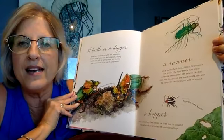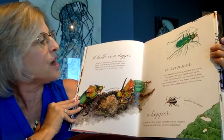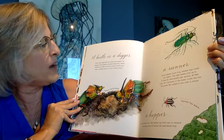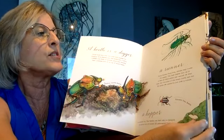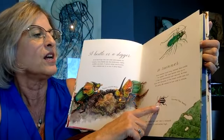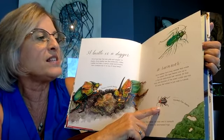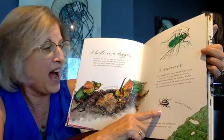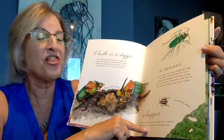A beetle is a digger. Some have legs that are wide and jagged for digging. Dung beetles are like bulldozers, rolling marble-sized balls of animal waste and burying them underground or on top of dung heaps. A beetle is also a runner. Some beetles have long, slender legs made for speed. The tiger beetle runs two feet per second — the olympian of the insect world can run 50 yards in over a minute. The hopper beetle can use their toes to catapult themselves 13 inches high.